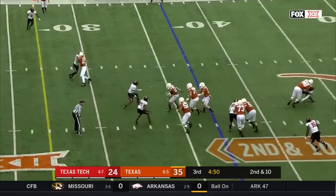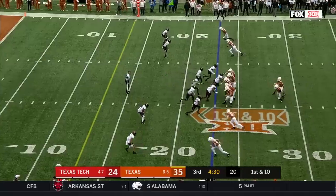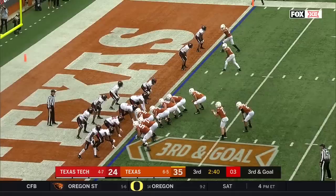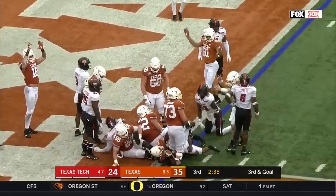Only a three-man rush — it's a quarterback draw. Ellinger lets the blocks develop, breaks a tackle and gets a first down. Here comes Texas Tech; Ellinger on the move, has Jake Smith who sets up first and goal. Johnson spins — in. Touchdown Longhorns.